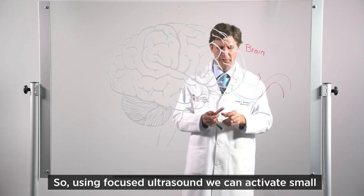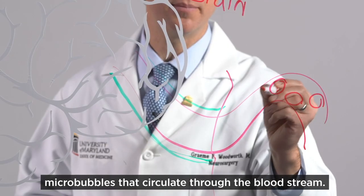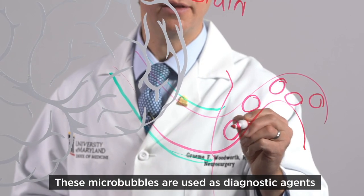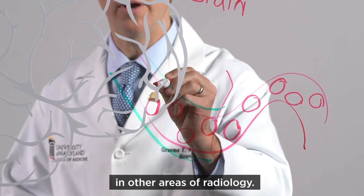Using focused ultrasound, we can activate small microbubbles that circulate through the bloodstream. These microbubbles are used as diagnostic agents in other areas of radiology.